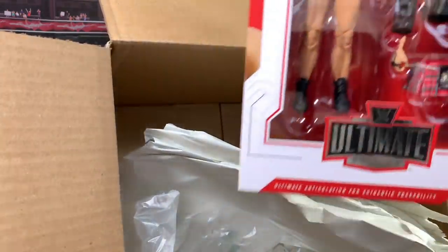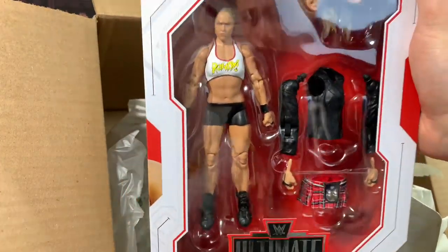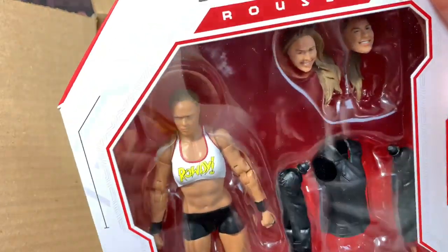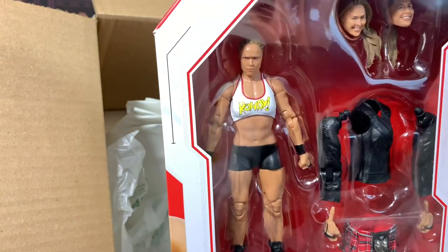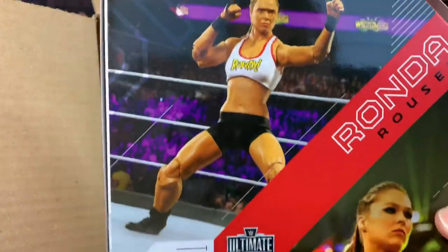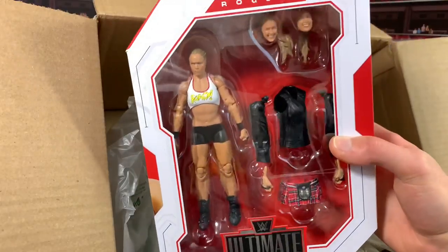Last but not least, we have the Baddest Woman on the Planet, Ronda Rousey — about time we got a Ronda Rousey figure. Really, really cool. It comes with entrance gear like the kilt and the jacket, and you can pop off the arms and heads and interchange them. Really awesome figure. I've been waiting for this for a while. It sucks that we finally have it but she's not wrestling with WWE anymore — she might come back later, but I think she's having kids right now. Here's a photo of her in action and at the actual event. This Ultimate Edition line is super cool.